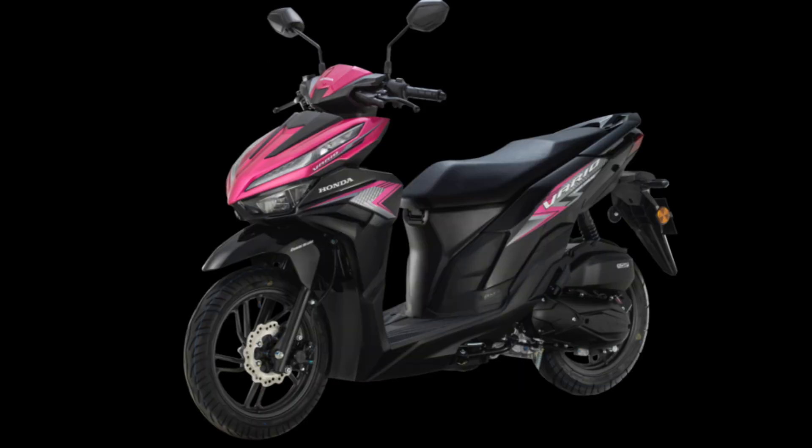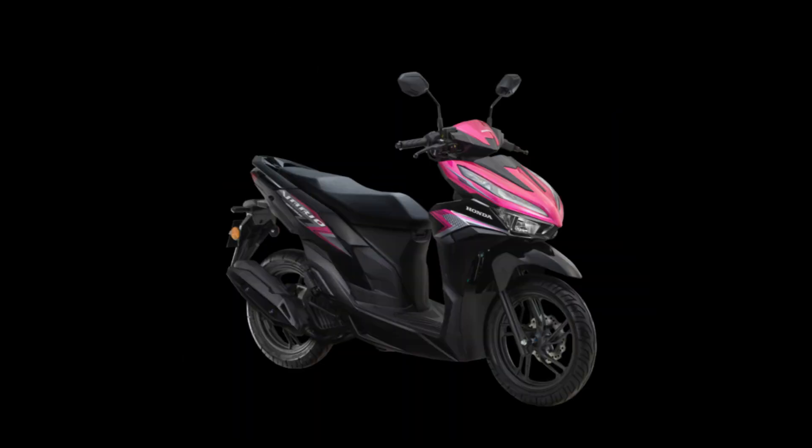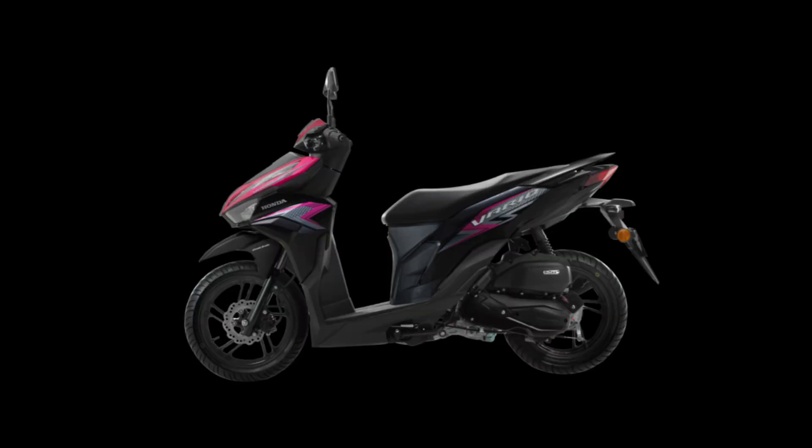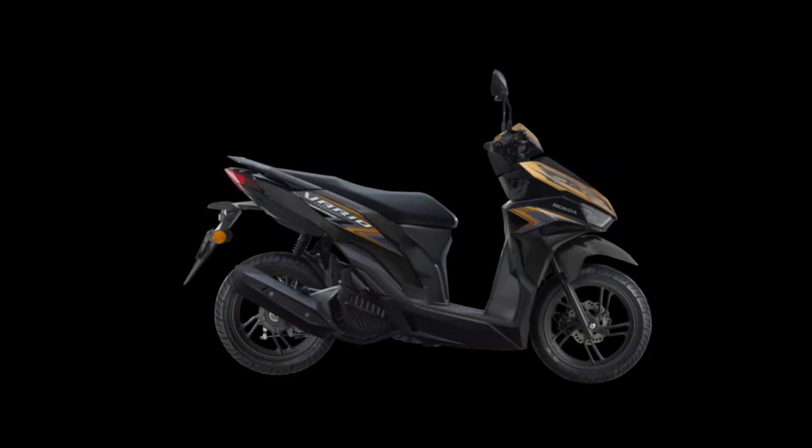The Vario 125 has 14-inch wheels with a front tire sized 90/80 and a rear tire sized 100/80. The Vario has Honda's combination braking system, which includes a mechanical drum brake at the back and a hydraulic disc brake up front, despite not having ABS.